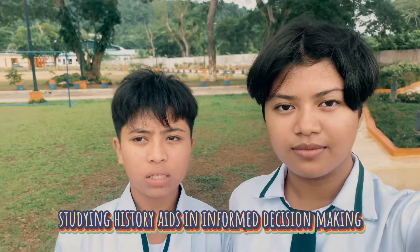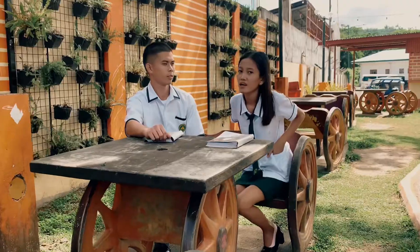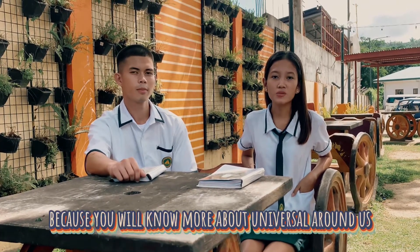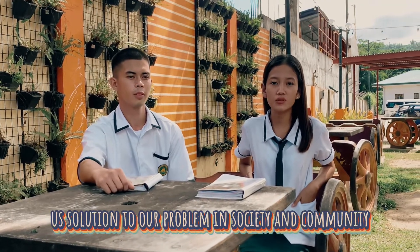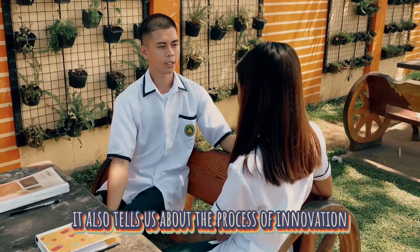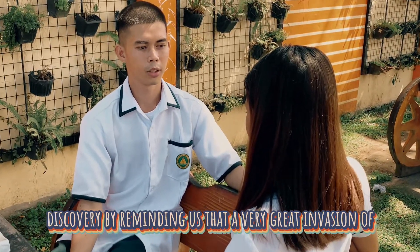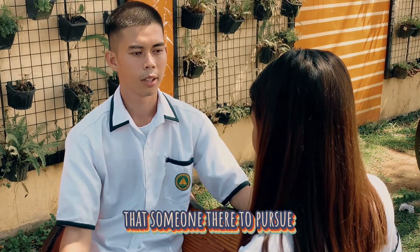Studying history aids in informed decision-making, responsible innovation, and a sustainable future. As a student, it is very important to study the history of science and technology because we will know more about the universe around us and it will give us solutions to problems in society and community. It also tells us about the process of innovation and discovery, reminding us that every great invention or discovery began as just an idea.